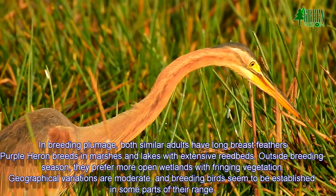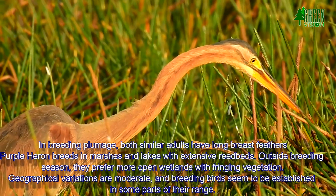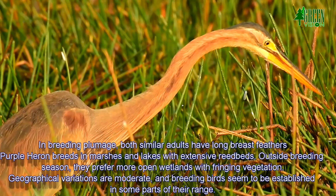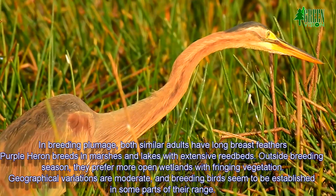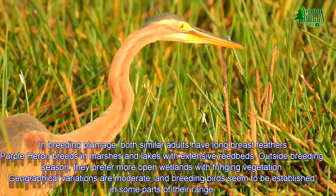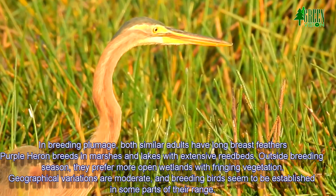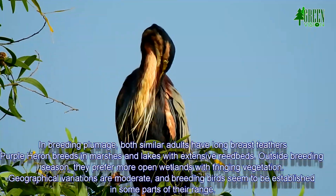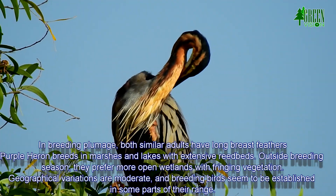In breeding plumage, both similar adults have long breast feathers. The Purple Heron breeds in marshes and lakes with extensive reed beds. Outside the breeding season, they prefer more open wetlands with fringing vegetation. Geographical variations are moderate, and breeding birds seem to be established in some parts of their range.